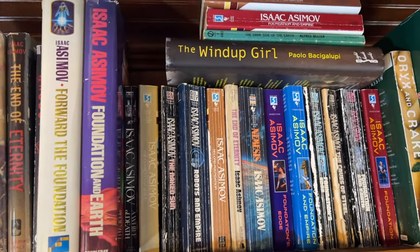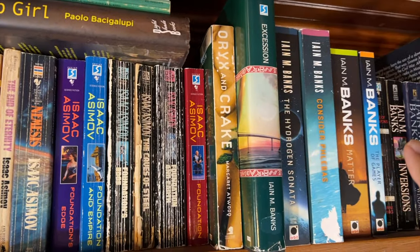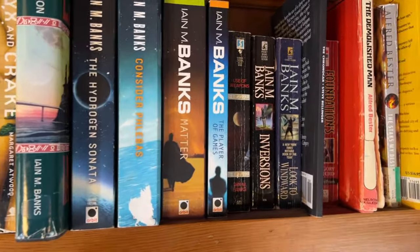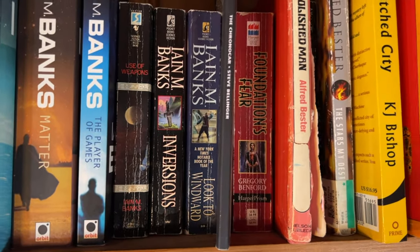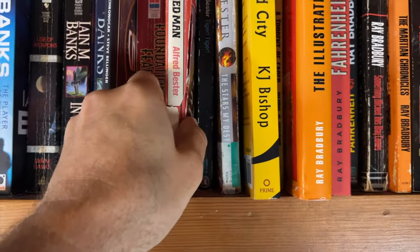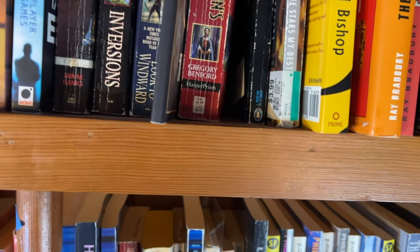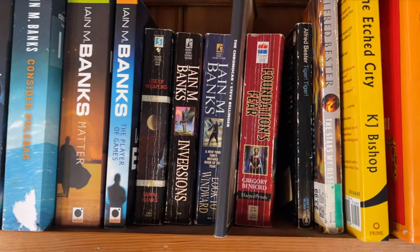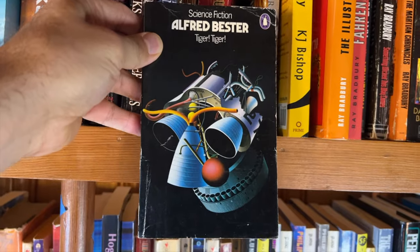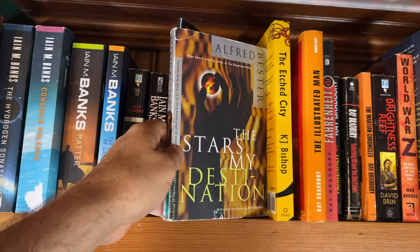We've got a whole bunch of Isaac Asimovs here — a lot of these are going to be Foundation novels, and I think I have a few duplicates. Here we have Margaret Atwood's Oryx and Crake series; I think I have the whole series here. We can see Foundation's Sphere by Gregory Benford, which is part of the extension of the Foundation series. Alfred Bester's 'The Demolished Man' — you can see this copy is pretty beaten up — and right next to that we have Alfred Bester's 'Tiger Tiger' and 'The Stars My Destination.' Really like that cover a lot.